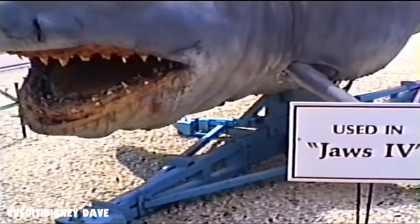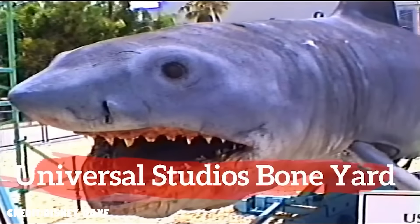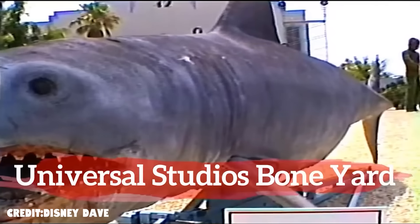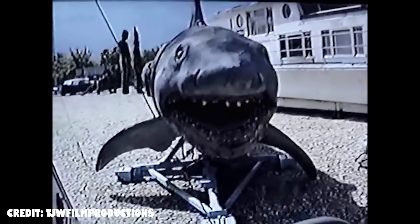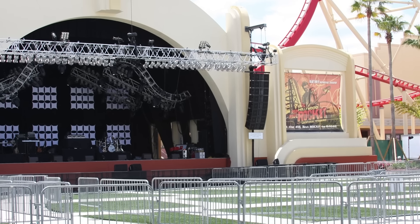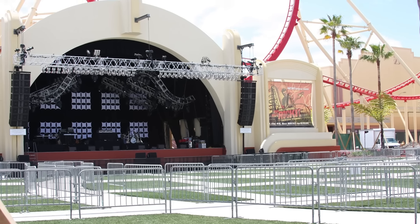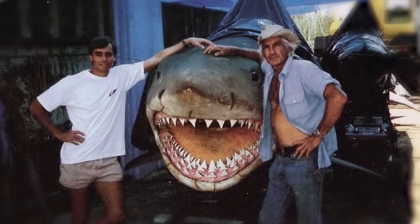After the film came out, one of the animatronic sharks was taken to Universal Studios Orlando and put on display in the Boneyard, where they exhibit many of their old props. It remained there for several years, getting damaged and decomposing, until it was finally retired in 2008 when the Boneyard closed to make way for the Universal Music Plaza stage. Rumors say the animatronic is still there in the backlots.